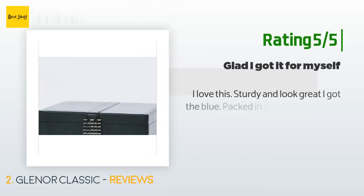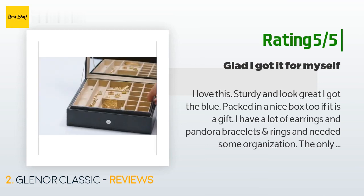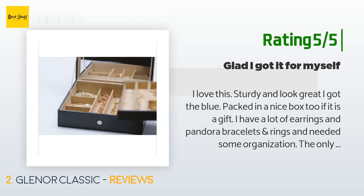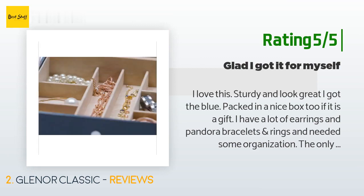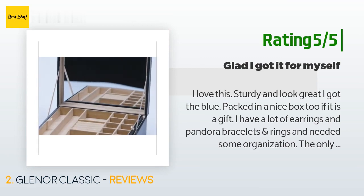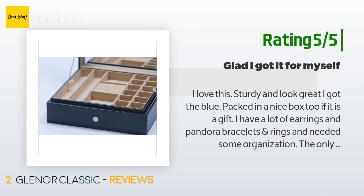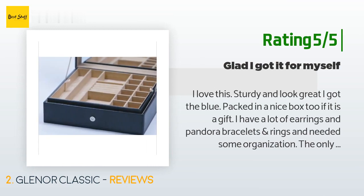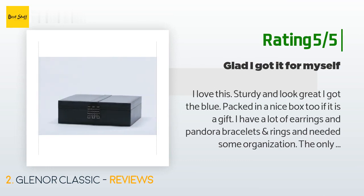Another happy customer said: 'I love this — sturdy and looks great. I got the blue, packed in a nice box too if it is a gift. I have a lot of earrings, Pandora bracelets, and rings and needed some organization. The only thing I wish for is more ring storage space, but other than that it fits the bill. Some people have said that the mirror is distorted — I haven't even really looked at it, and come on, if that is your only complaint, it's not a reason to mark it down on your review. If you wear huge earrings, they will not fit.'